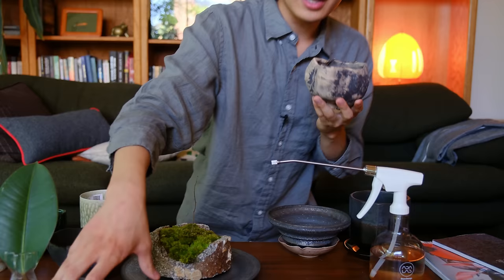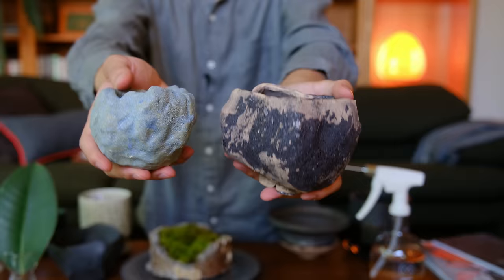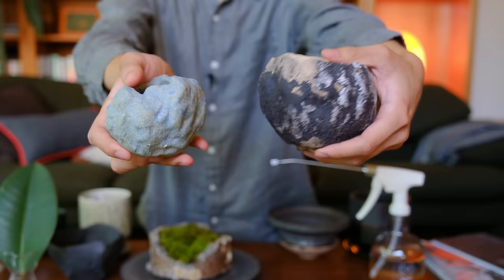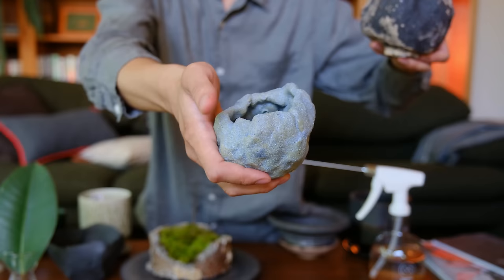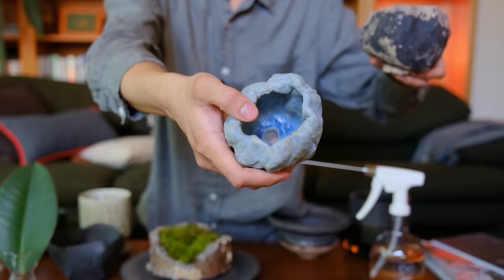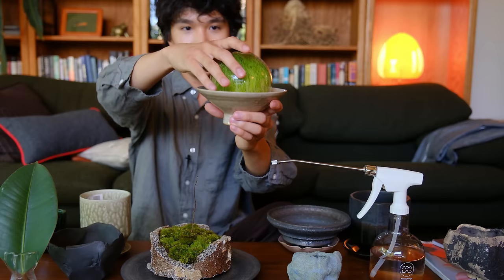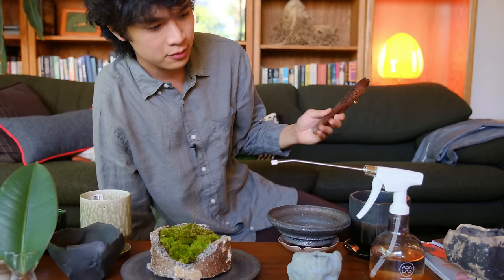These two pots I got from a ceramicist named Shizun who was actually working the counter — she was like, 'Oh, these are my pots, thank you for buying them.' They're really cute. I like the colors; I think I'll put moss in one like the other moss pot, and some type of succulent in the other. Then I have this shallow dish where I want to make a large kokedama — for now I've just been putting my moss ball in it.